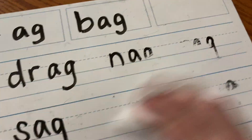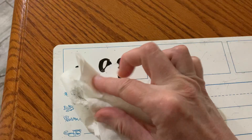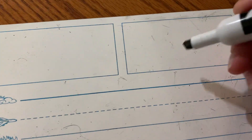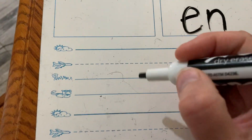Stay with me for one second, guys. We're going to switch, and we're going to do -EN words, as in hen. Everybody say hen. What's a hen? Girl chicken, right? So we're going to do -EN words, E-N. Hen is a girl chicken.